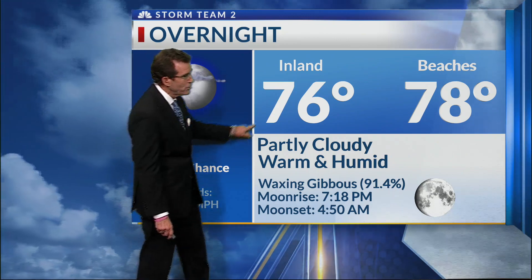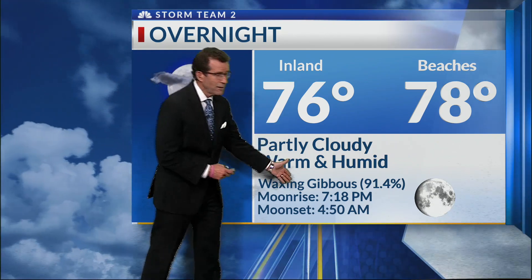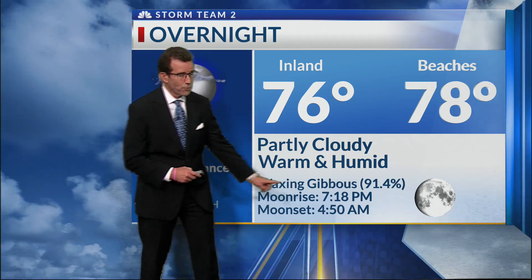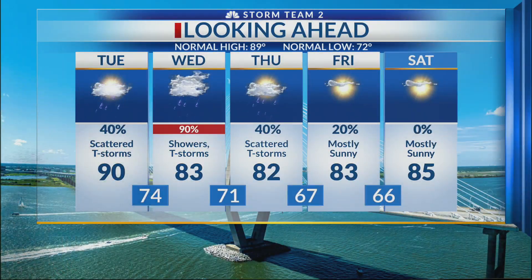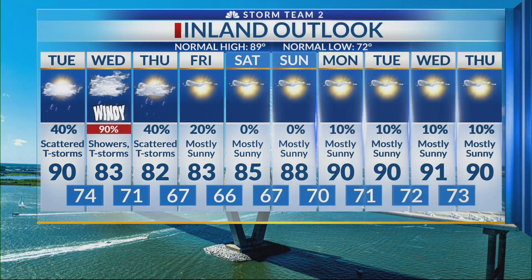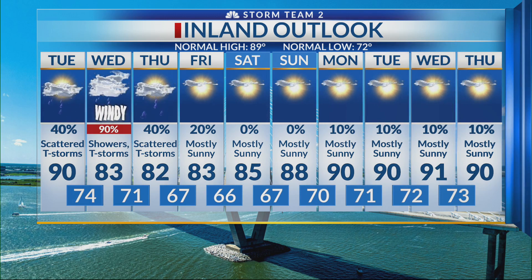Partly cloudy, warm and humid — 76 inland, 78 at the beach. The problem later this week is the full moon coming up, the second full moon in the month of August. Because it is going to be a perigee — closest to Earth as it moves around — the tides are going to be even more elevated. Tuesday is a 94-degree day; Wednesday is a weather alert day with a high of 83, showers and thunderstorms likely along with gusty winds and heavy rainfall. The weather should improve moving into Thursday, and really improve for Friday, Saturday, and Sunday.